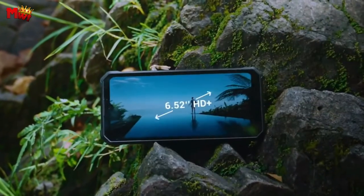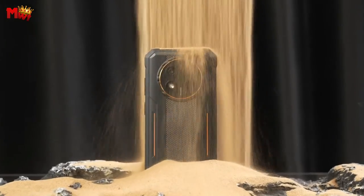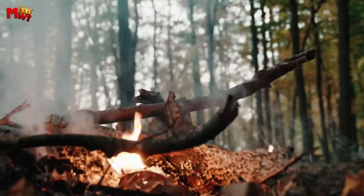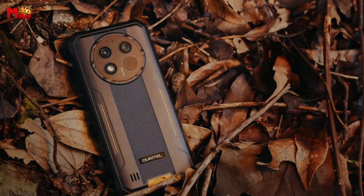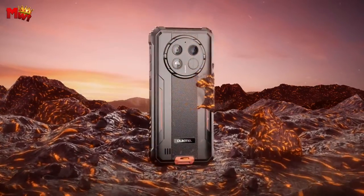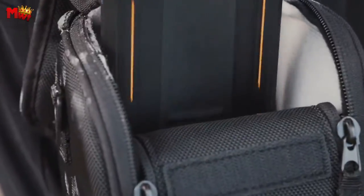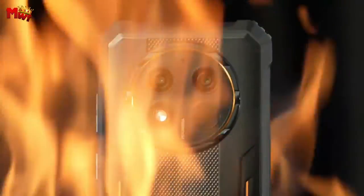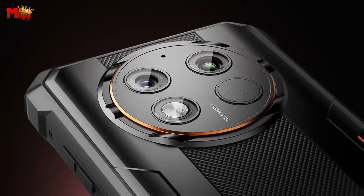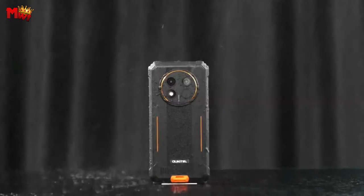The WP28 boasts a 6.517-inch large screen made of Corning Gorilla Glass — scratch-resistant and drop-resistant, providing an immersive viewing experience. Even if you drop it from 1.5 meters, the screen remains intact. The WP28 comes equipped with a 48MP main camera, 2MP macro camera, and a 5MP front camera — capture your life in stunning detail with dynamic pictures and even underwater modes.